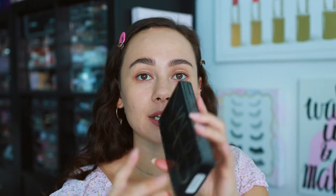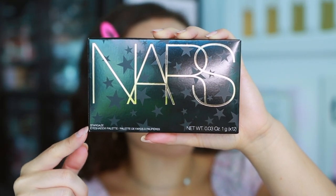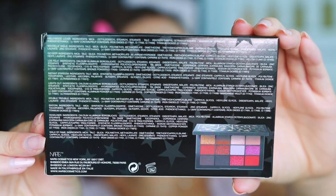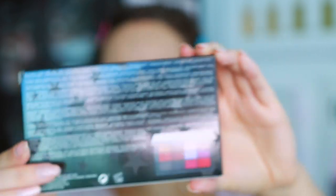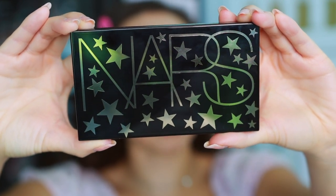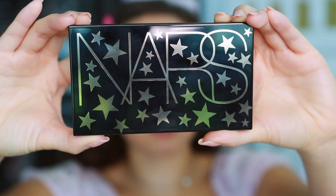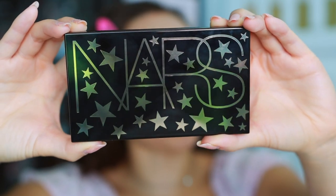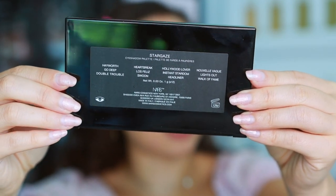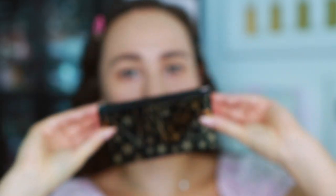When you purchase the palette it comes in the same box as the cheek palette, just a little bit shorter. This is the Stargaze eyeshadow palette — made in Italy with a 12-month shelf life. Feel free to pause the screen to look at the ingredients. The component is the same black lacquer style as the cheek palette, which does show fingerprints but is very easy to clean. The print this year feels a bit juvenile — packaging has been much prettier in the past — but it's grown on me. It's very holiday-y.